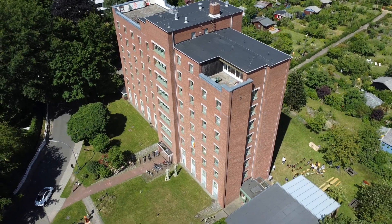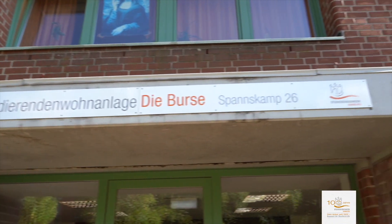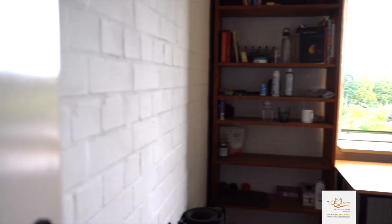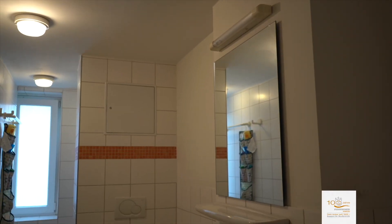What is inside? We are going to guide you through the living space to introduce our mode of life. Each resident has an approximately 14 square meter room in corridor communities. The rooms are equipped with a sink and furniture.